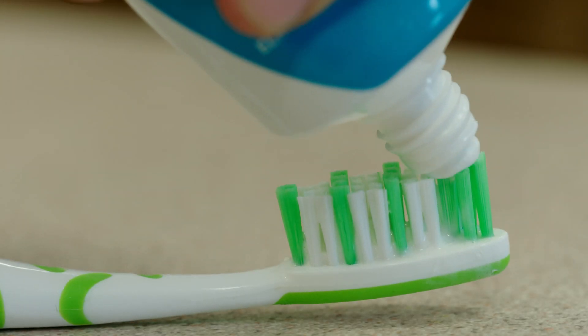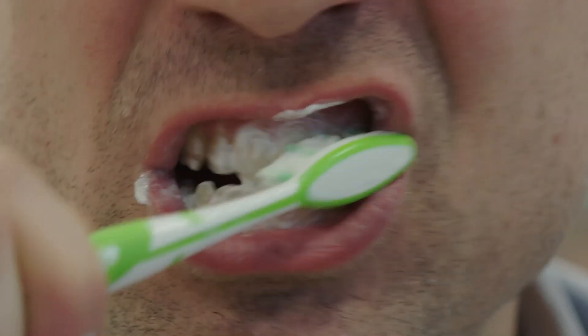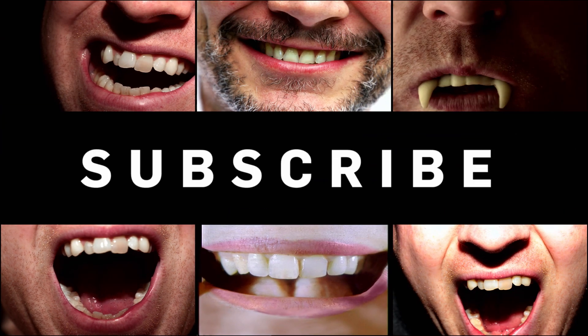So my advice would be to avoid the need for whitening by looking after your teeth. But if you do decide to try it, the good news is it won't damage your teeth as long as it's done by a trained professional. For more hints and tips please subscribe to Brit Lab and give us your feedback in the comments section below.